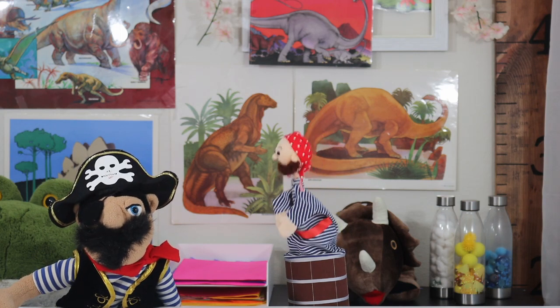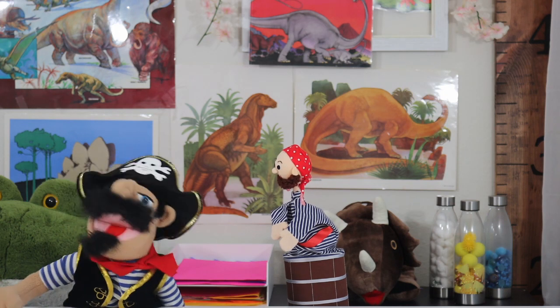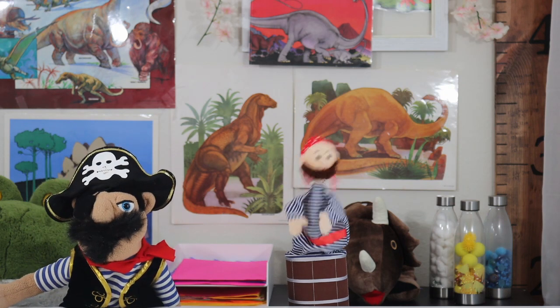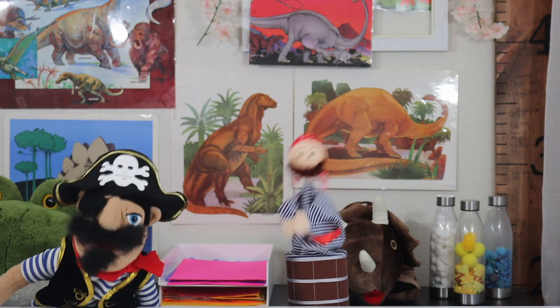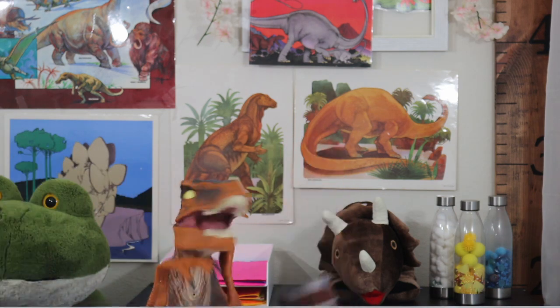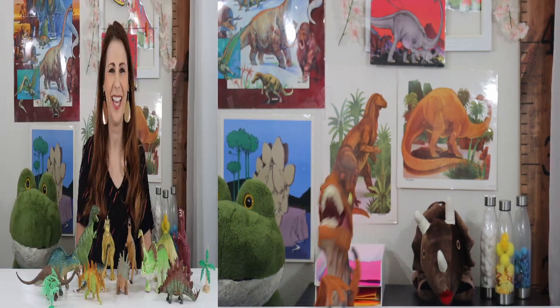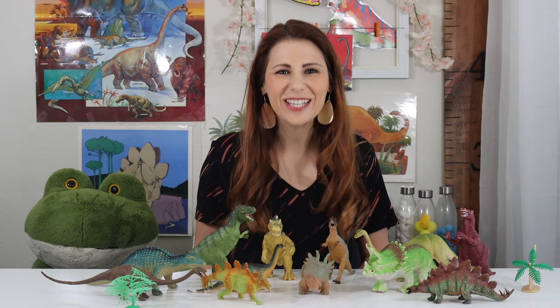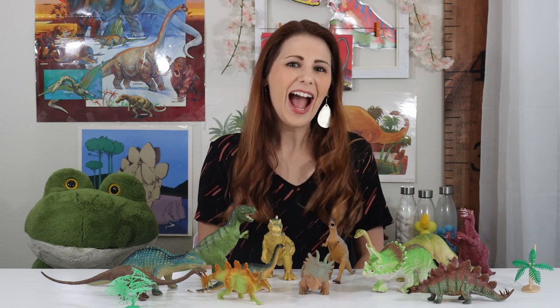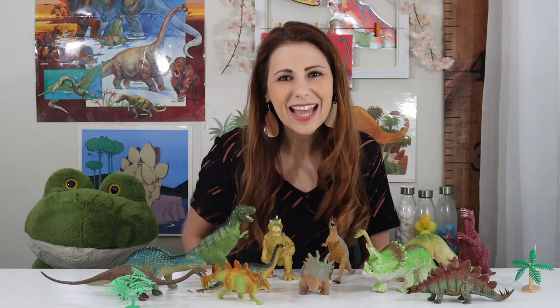Why don't you see dinosaurs at Easter? Because they're egg-stinct! Those were some good dinosaur jokes! Thanks for joining me for Circle Time with Mrs. Dell! I had a dino-mite time with you! See you again next time! Bye!